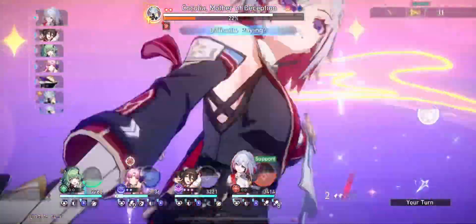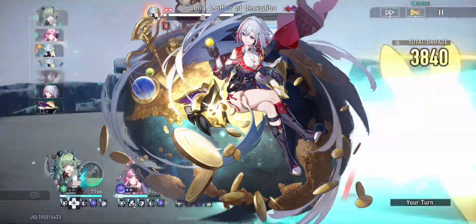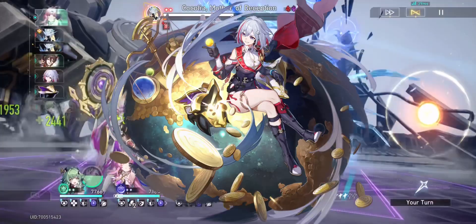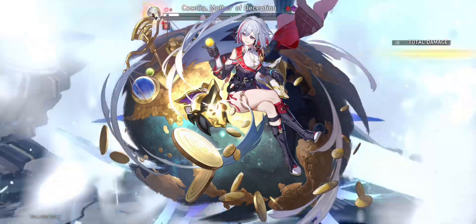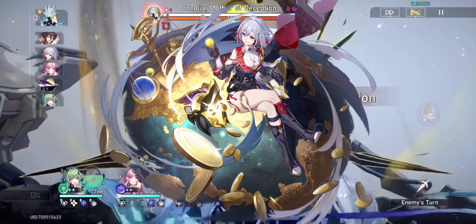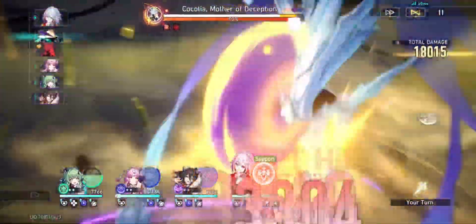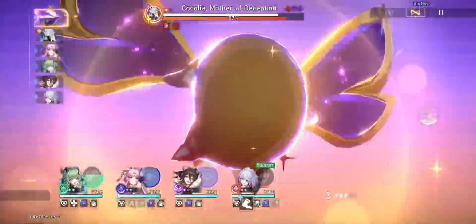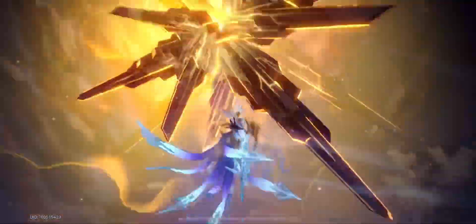The first character that comes to mind is Topaz. Topaz's entire kit is literally considered as follow-up attacks — her skill is a follow-up attack, Numby deals damage considered as a follow-up attack, and Topaz's ult turns Numby into Sonic with all the speed gained, dealing follow-up attack after follow-up attack. Overall, Topaz will make the most of this new relic set, as she would likely be able to gain all eight stacks of the ATK buff.